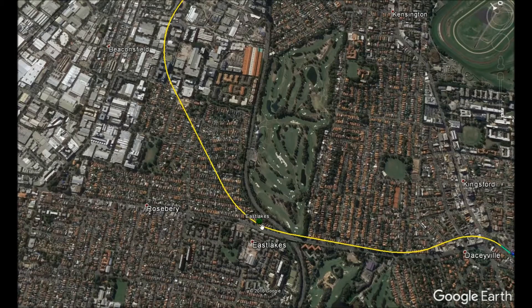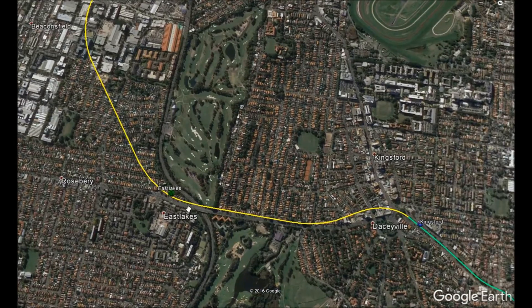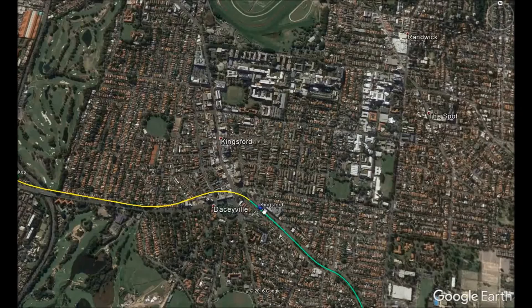The following station after Zetland is East Lakes, which also has the potential to transform suburban streets into a thriving community. This is the last underground station in the showcase before the metro emerges to ground level, though the line will continue underground for a bit before emerging.